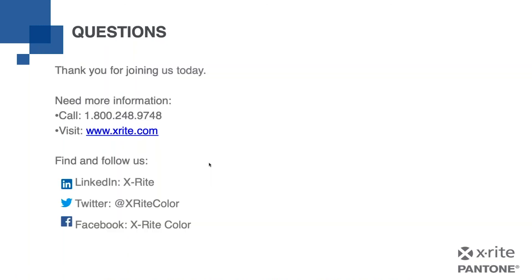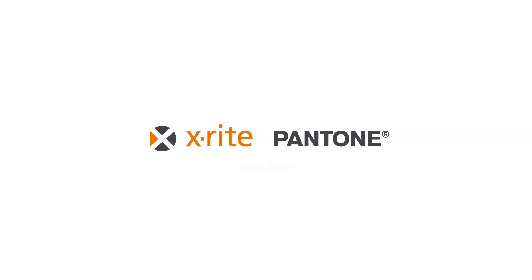That concludes my slide presentation. Thank you for your time. Here are various ways you can contact us with any questions you might have. Thank you, Mark. Once again, if you do have any questions, please feel free to submit them using the questions function to the left of this video. We'd like to thank everyone for your time, and please have a great rest of your day. Thank you.